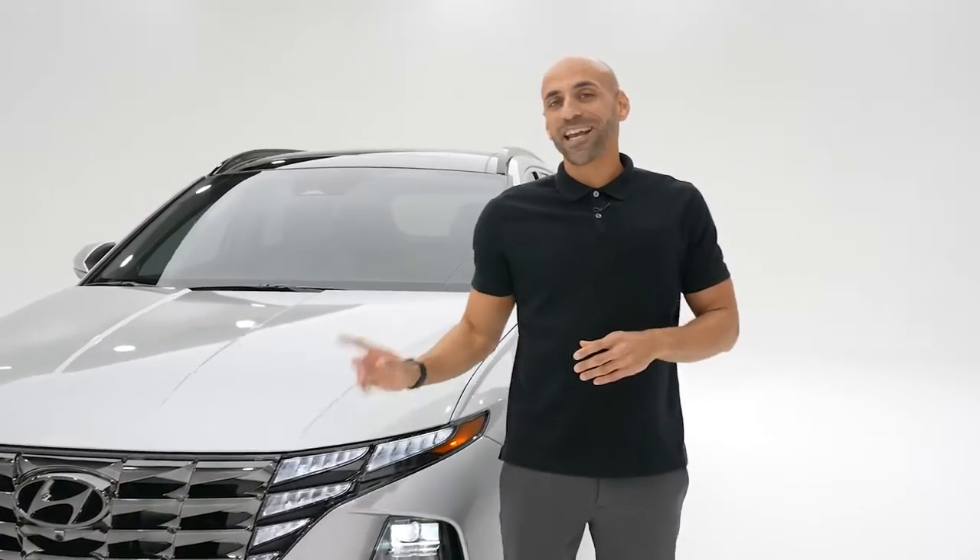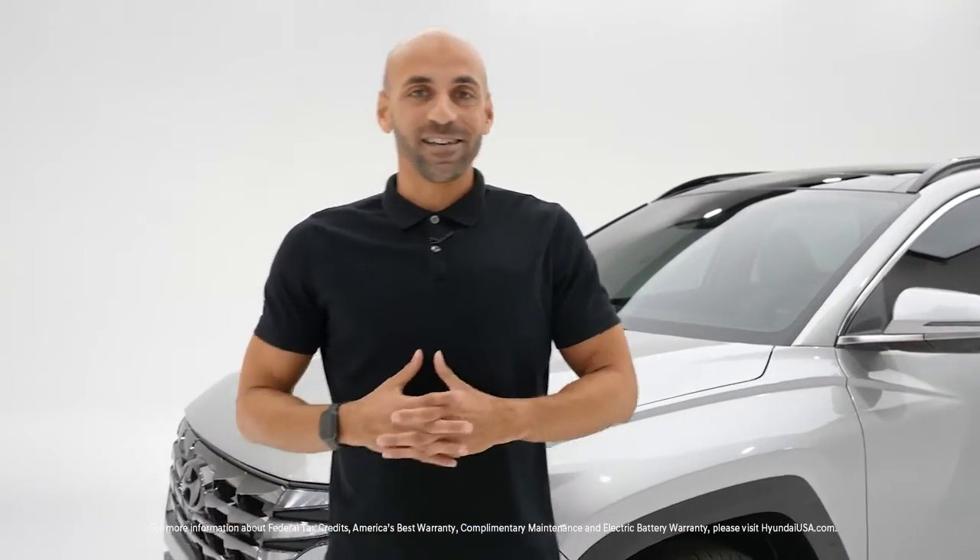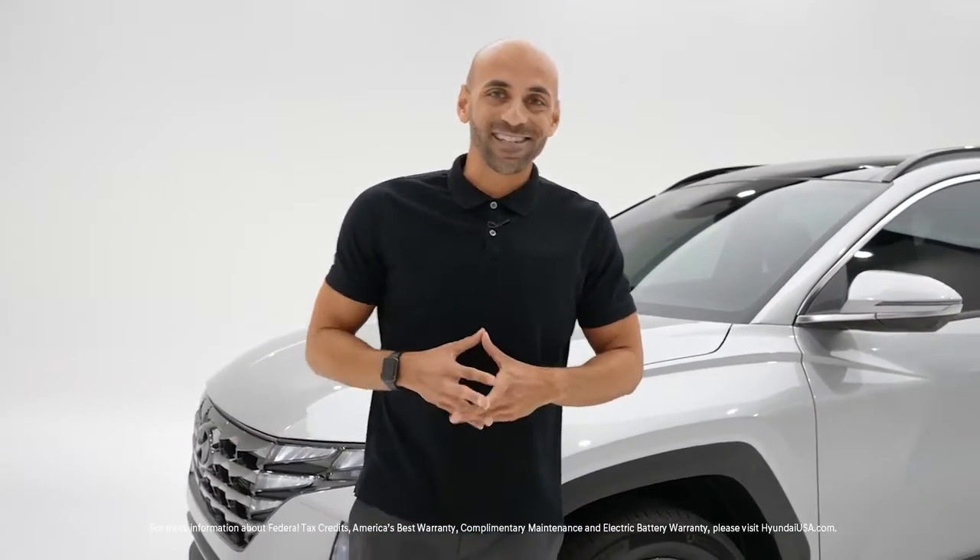Since it's a plug-in hybrid, you get some additional benefits: up to $6,587 in federal tax credit, state and local incentives, and solo driving access in carpool lanes.